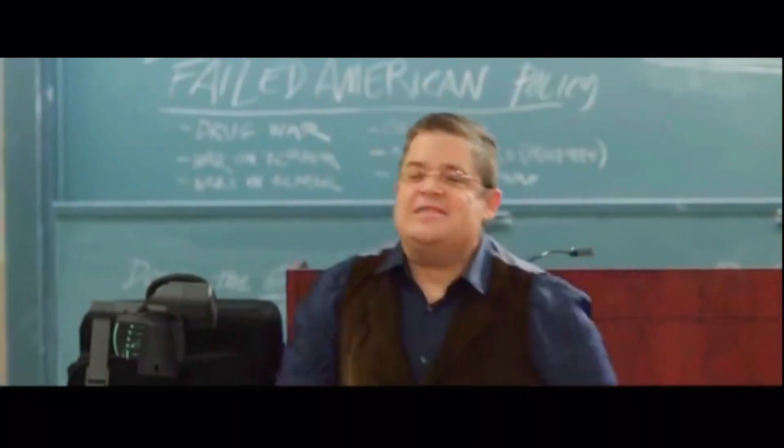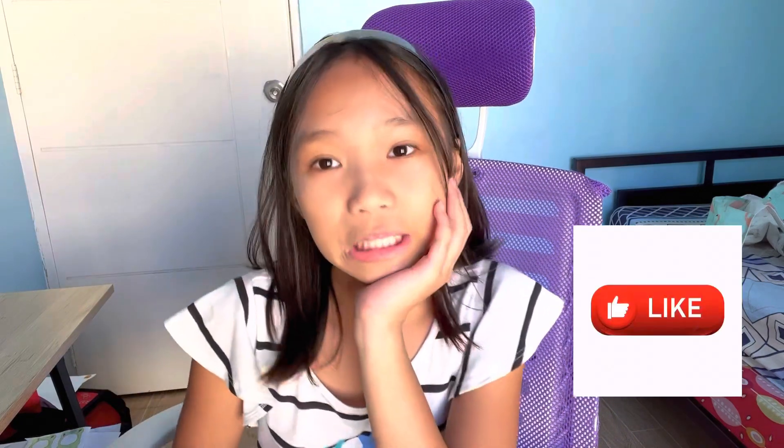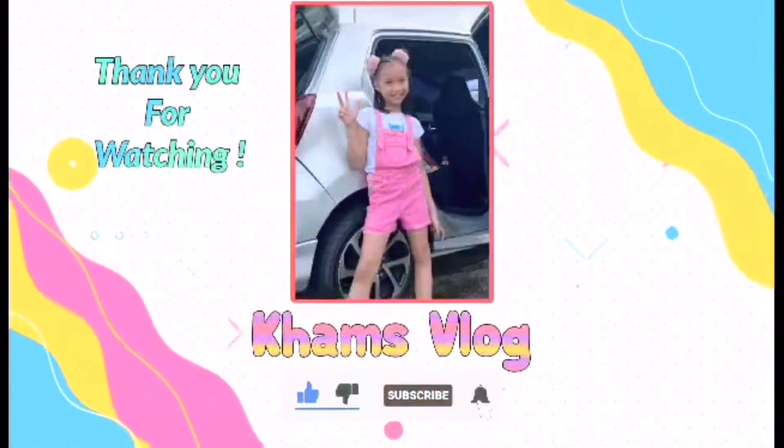This is the end of the video because that's all I learned from math. By the way, we are going to do addition next time. I hope you liked it and I hope you understand it. Please subscribe down below, leave a like, and don't forget to ring the notification bell so you won't miss any of my videos. Bye-bye!